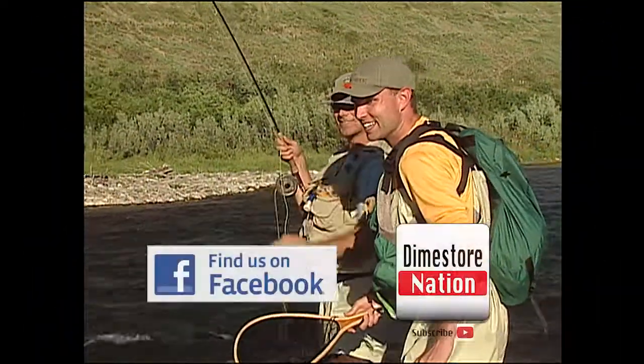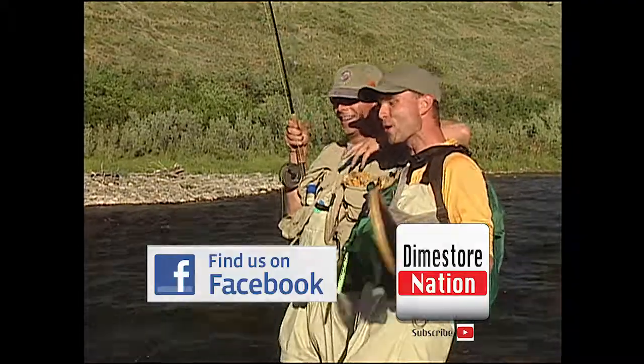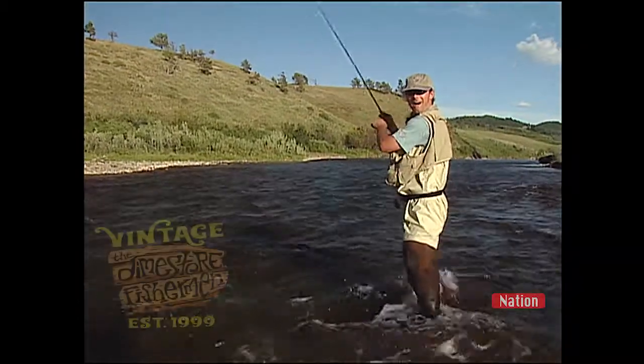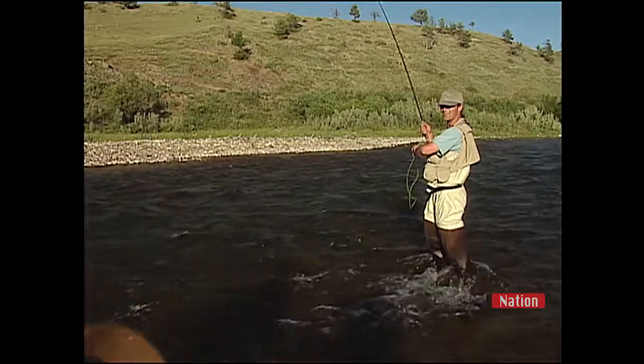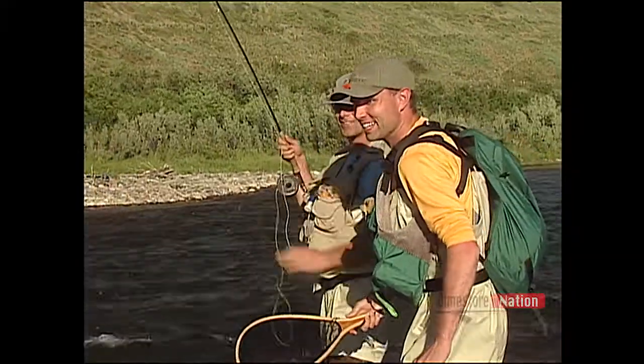Oh, this is a beauty buddy! Jim, grab the net! Got the net buddy, get up here with that net — he's taking it, he's taking it. Oh yeah, oh yeah, oh this is a beauty buddy!